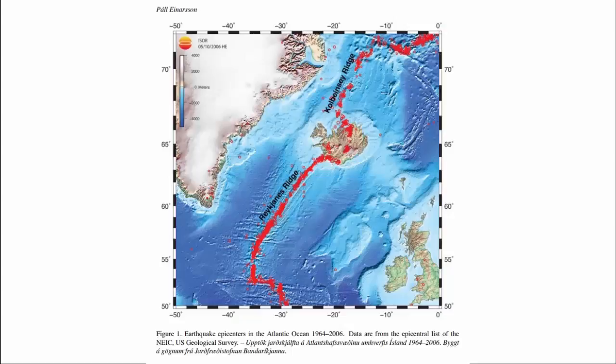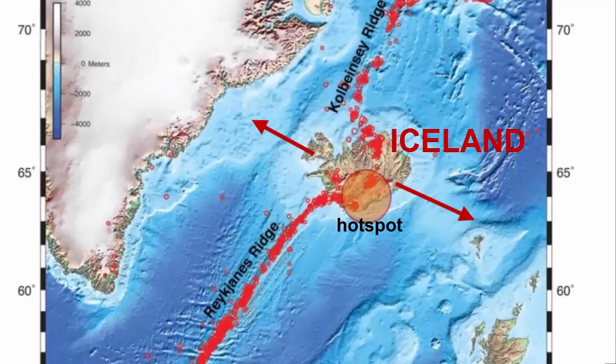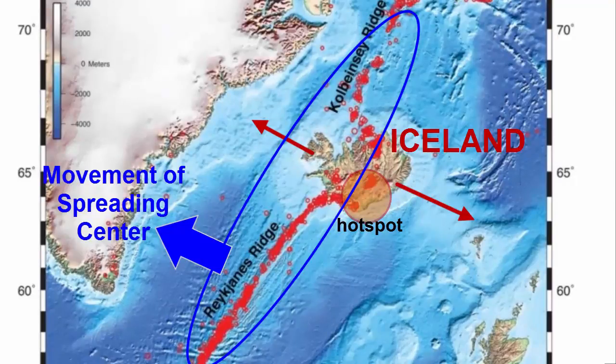If you look more closely at the northern mid-Atlantic ridge system and the current spot of active volcanism in Iceland, you can see that the main spreading center has shifted west relative to the hotspot, which itself is mostly fixed relative to plate motion. The two are still close enough together for the hotspot to pull the spreading center eastwards at the Iceland latitude.